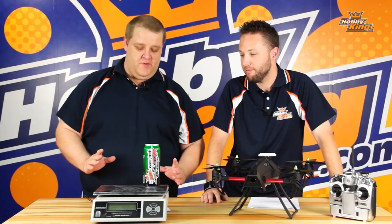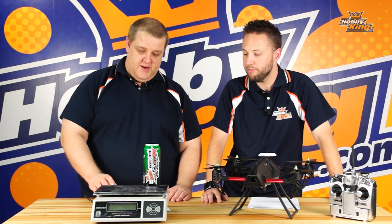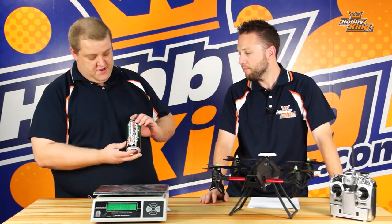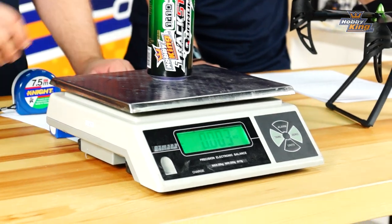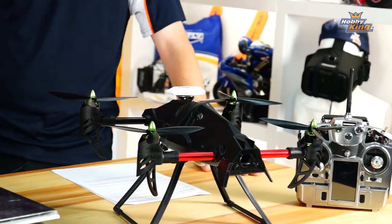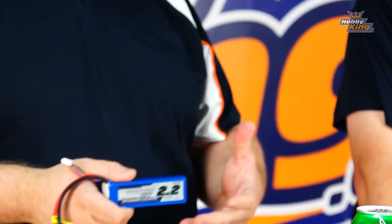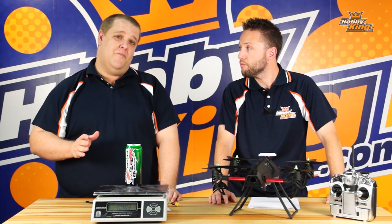Each step of the process must be done in one take — that's really important. You have to have everything done in one shot to qualify. First, you need to show the weight of your payload — in this case, it's our lovely in-house brand beer, clearly displayed. Next, you need to measure your multi-rotor from motor to motor with a tape measure in the shot, and then show that you're using a Hobbyking battery. Then you move on to actually lifting your payload and holding it up for 10 seconds.